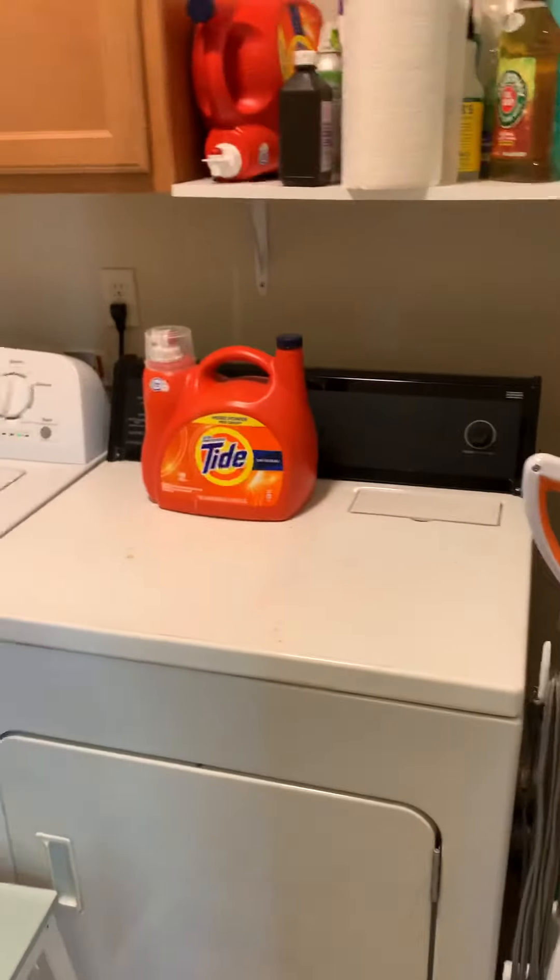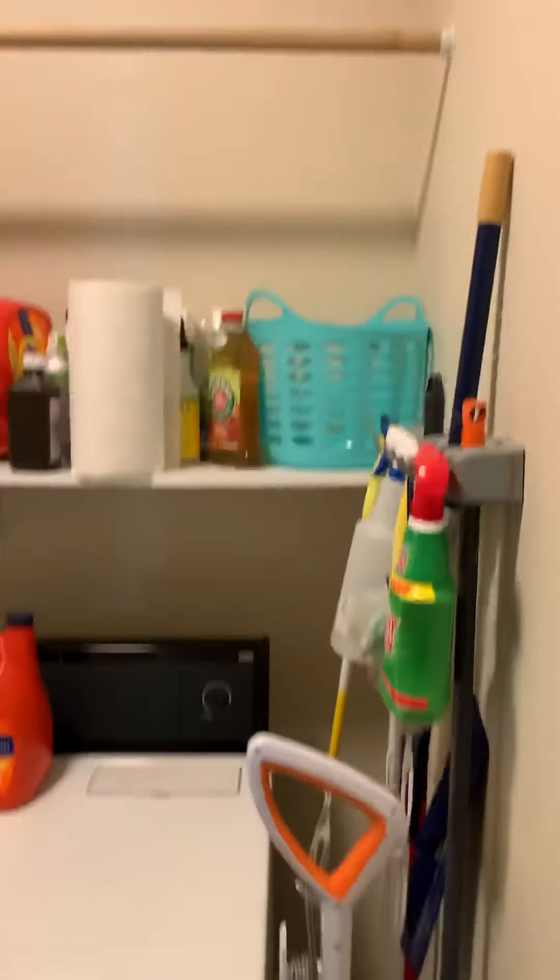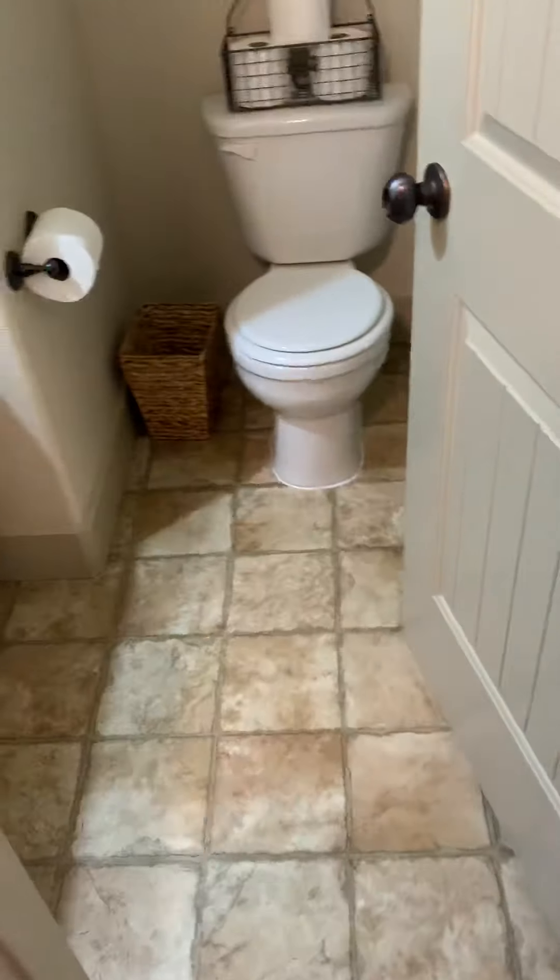This is a really little washer and dryer for this house. Here's the half bath right off the garage. And here's the garage.